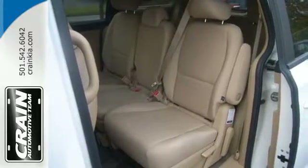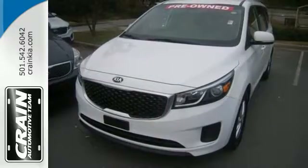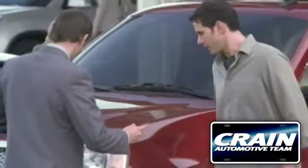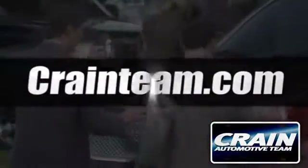Stylish and sensible, this is a minivan you won't be afraid to be seen driving. Get behind the wheel today. Visit us anytime at craneteam.com.